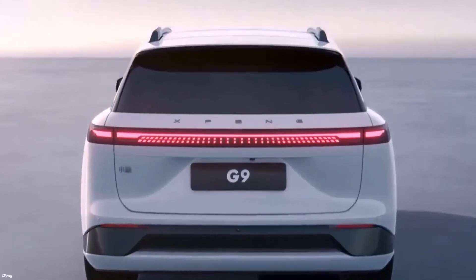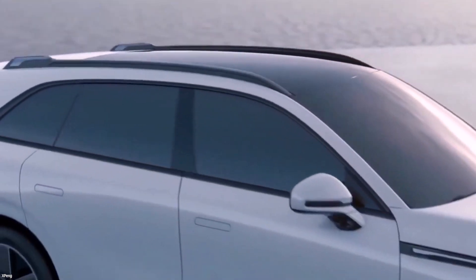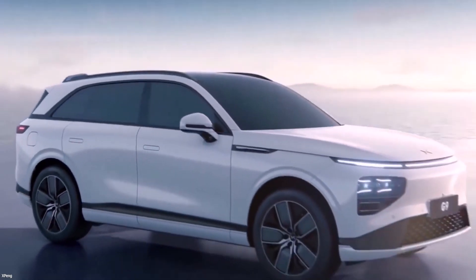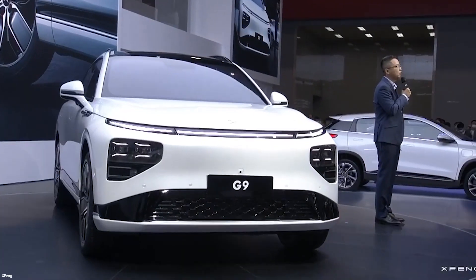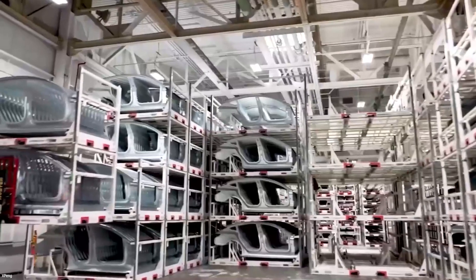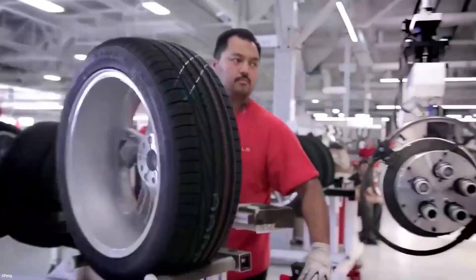The Xpeng G9 was supposed to debut at the Beijing Auto Show in April 2022. The G9's debut date was uncertain due to the show's extended postponement, until Xpeng posted posters on social media implying a new launch date of April 8, 2022. The order book was supposed to open at the Beijing Auto Show, but June became the new deadline. Customer deliveries may begin in the second half of the year, with small-scale deliveries in August and large-scale deliveries in September.